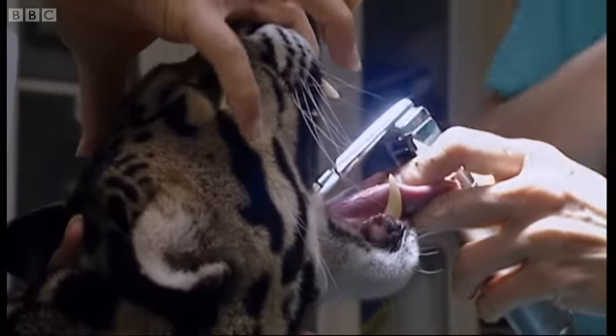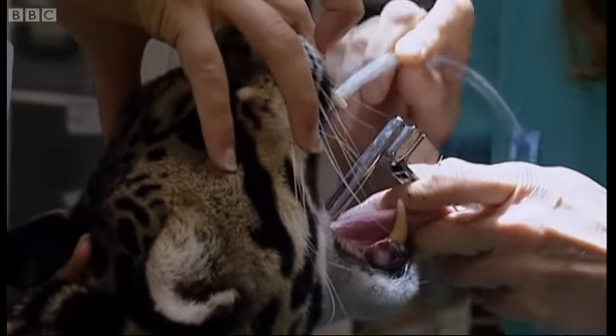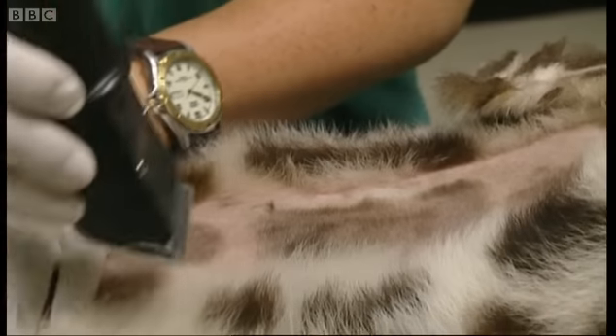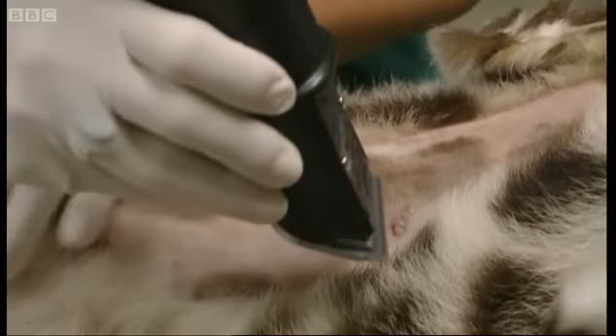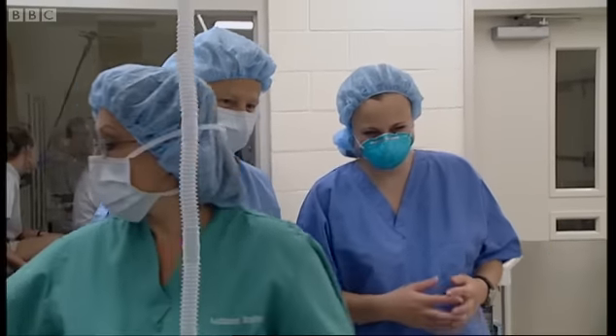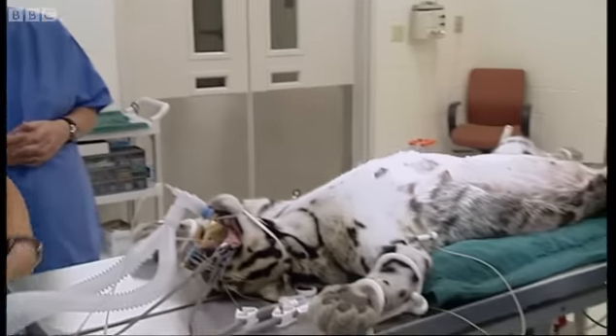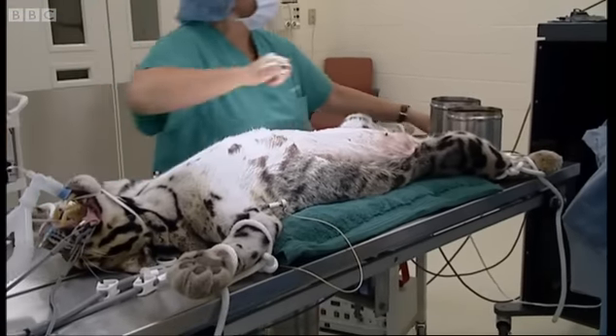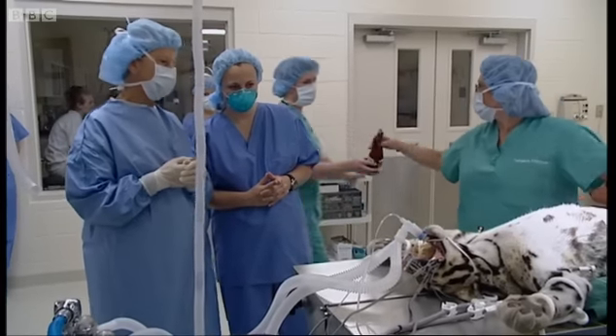Today, they're preparing a clouded leopard for surgery. She's had hormone treatment to stimulate egg production, and she's now going to have some of her eggs removed. Dr. Dresser is convinced that this is the only way forward: 'This is kind of the emergency room of the wildlife business. It's very high-tech research that we need to do to save these species.'